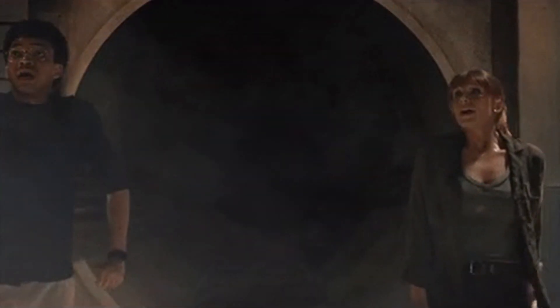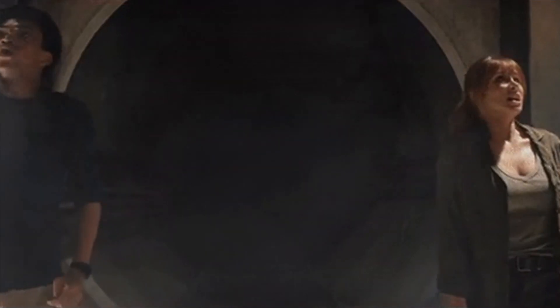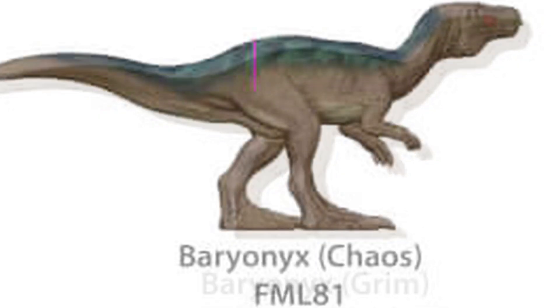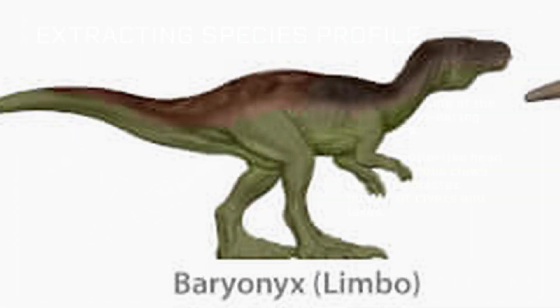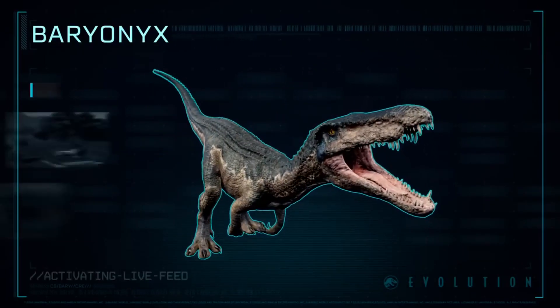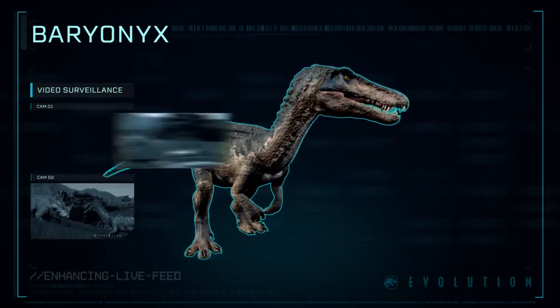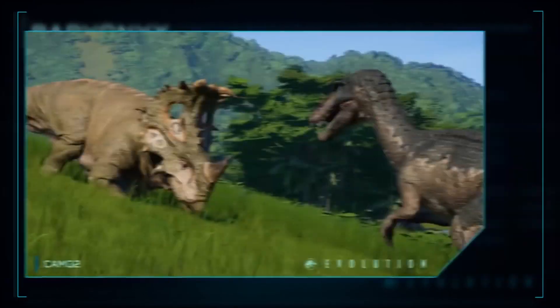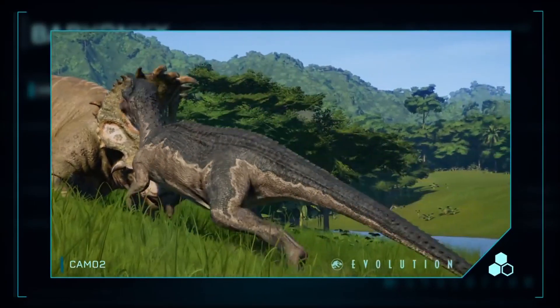Apart from that, there are also three Baryonyx who all have somewhat different color palettes and are going by three separate names — those being Grim, Chaos, and Limbo. I have absolutely no idea how they're going to be shown off in the show, but I'd assume they'd either be in the same enclosure or possibly working together as some sort of makeshift familial pack — but honestly, I have no idea.